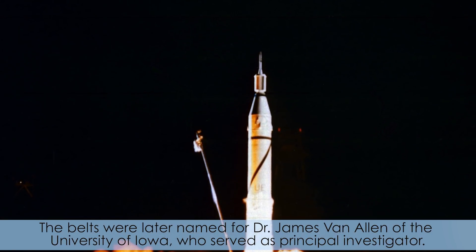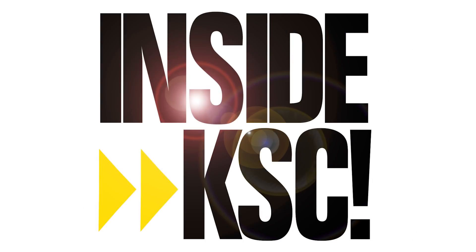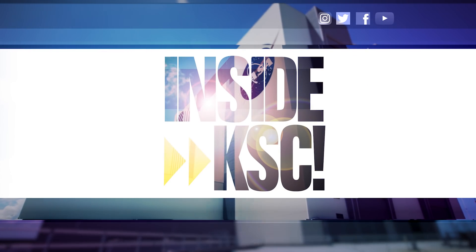The belts were later named for Dr. James Van Allen of the University of Iowa, who served as the principal investigator. And remember, Spaceport Magazine digs deeper Inside KSC.